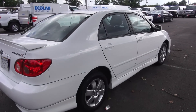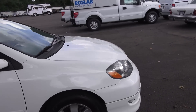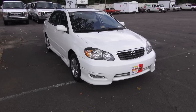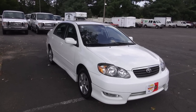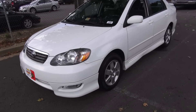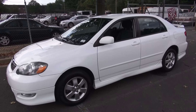The Corolla I'd personally like to get my hands on is an '05 to '06 XRS model, because it had the Toyota Celica GTS's high-revving engine from Yamaha. This one unfortunately is not an XRS — 2006 was the last model year for that. This is an S model, which looks a lot better than the boring LE and CE models. The S gives you underbody spoilers, fog lights, 15-inch alloy wheels, side rocker panels, a rear spoiler, and smoked headlights.